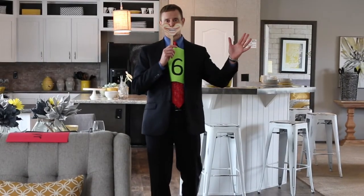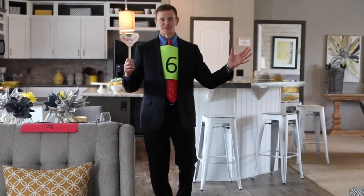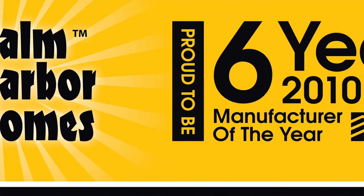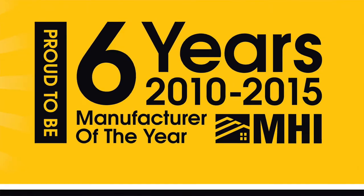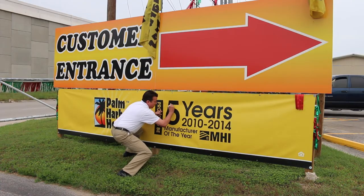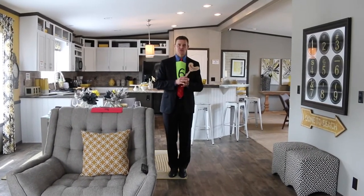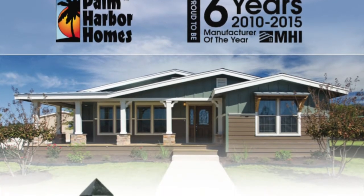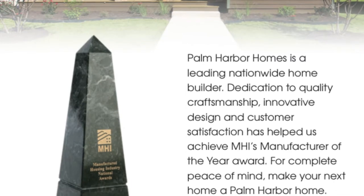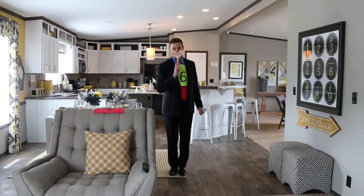Hi folks! You're probably wondering why the big smile. The reason I'm smiling so big is because Palm Harbor Homes, once again, has won Manufacturer of the Year for six years in a row. This is an industry award from the Manufactured Housing Institute — our peers, suppliers, and everybody in the industry gets a vote, and they have voted Palm Harbor Homes Manufacturer of the Year six years in a row. That is why we have a big smile on our face.